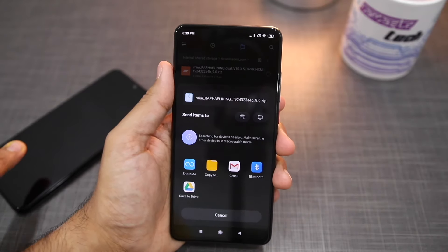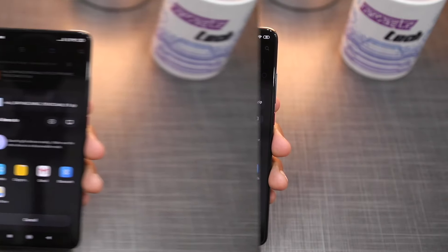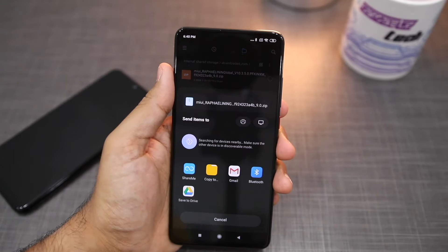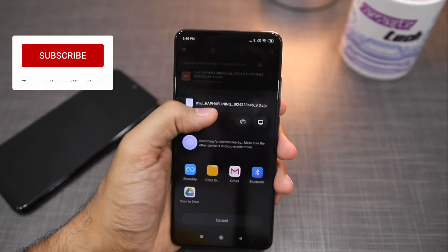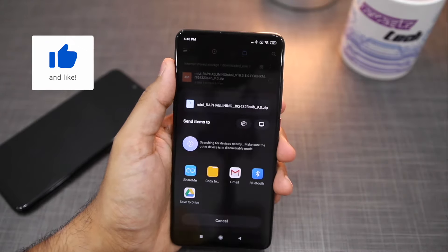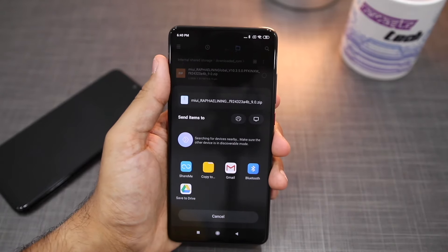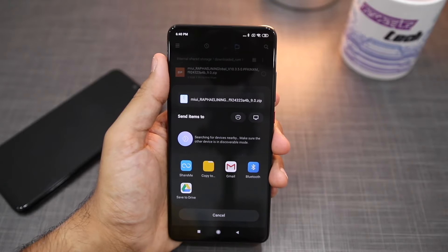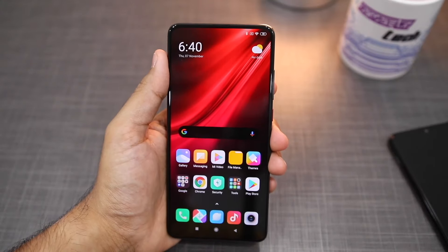You can see that the display of Redmi Note 7 Pro is detected by Mi Share. So basically with Mi Share you can easily transfer files from one Android phone to another. However, this feature only works between Oppo, Realme, Vivo, and Xiaomi phones. If you have a Samsung device, it will not be seen in this list.